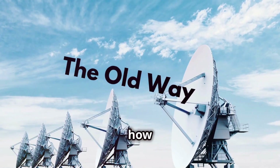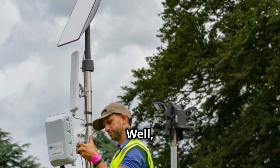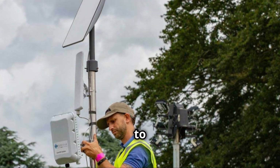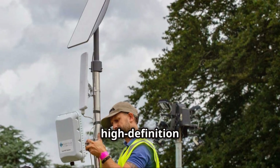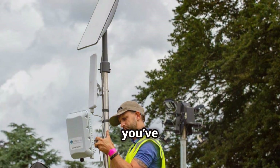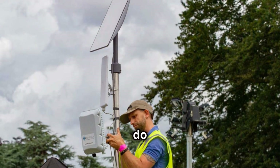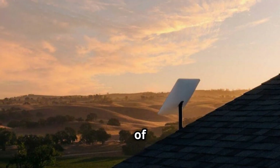So, how long does 200 gigabits last? Well, it can handle about 30 to 40 hours of high-definition video streaming. But what happens once you've devoured all those episodes of Stranger Things? What will you do for the rest of the month?